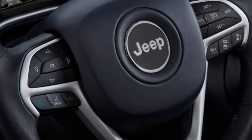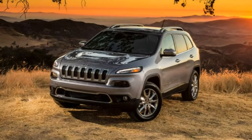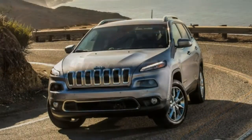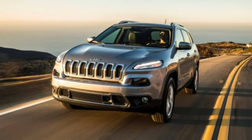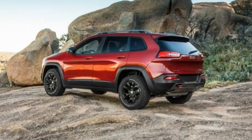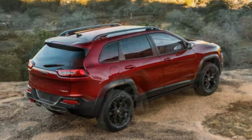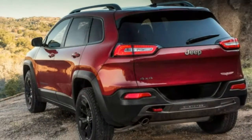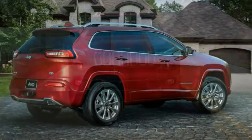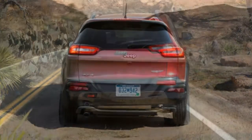The off-road oriented Trailhawk trim is our top choice for the Grand Cherokee. Without a doubt, it's one of the most capable off-road SUVs in the class. Building on the Limited trim, it adds unique exterior styling, different 18-inch wheels with off-road tires, 4WD with low-range gearing, Quadra-Track 2 with an electronic rear differential and terrain-selectable traction control (Quadra-Drive 2), an adjustable air suspension with increased travel, hill ascent and descent control, underbody skid plates, trim-specific interior styling, an upgraded instrument cluster with off-road displays, power folding mirrors, ventilated front seats, an 8.4-inch touchscreen, navigation, and a 9-speaker audio system.